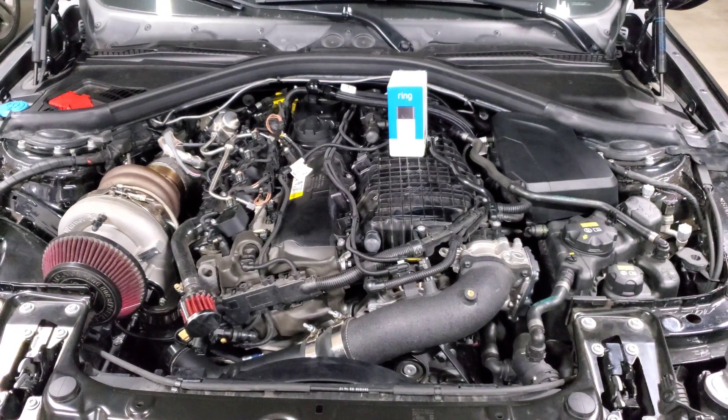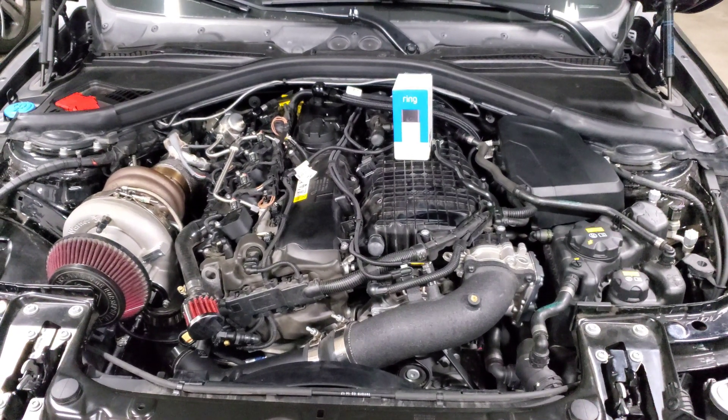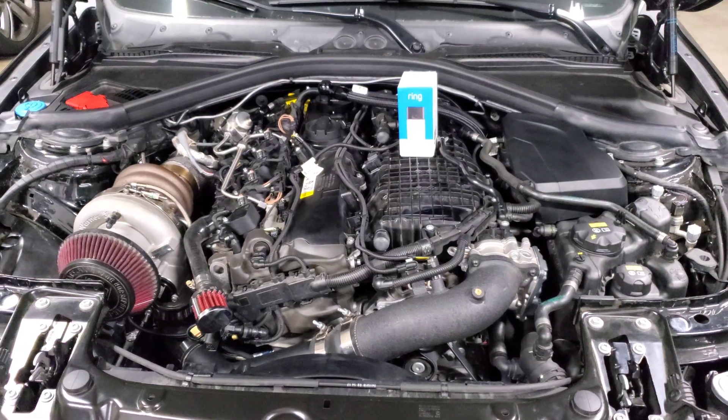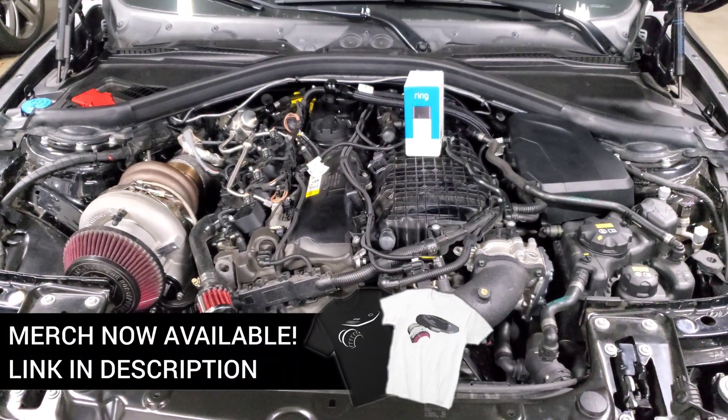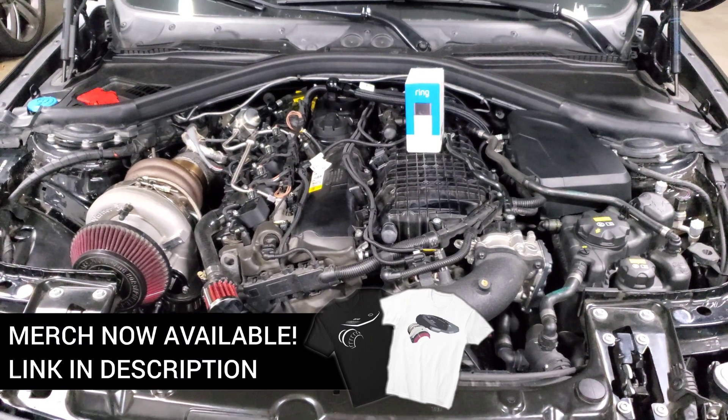We're back staring at my engine bay and in this video we are going to talk about rod knock. This is something I wasn't actually planning on talking about, but there's kind of an elephant in the room now.